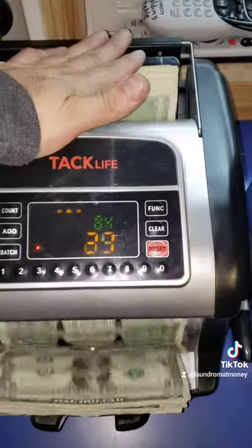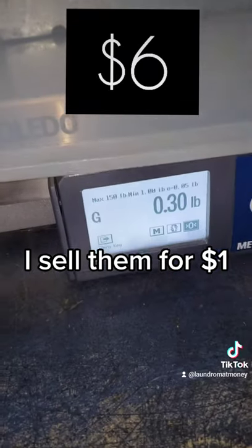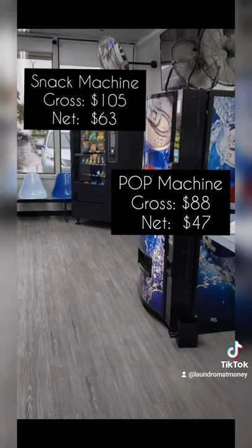Next I'll do the pop machine. I buy each can for about $0.42 and electricity costs me about $0.66 per day. And then here's my profit over 6 days. Thank you. Thank you.